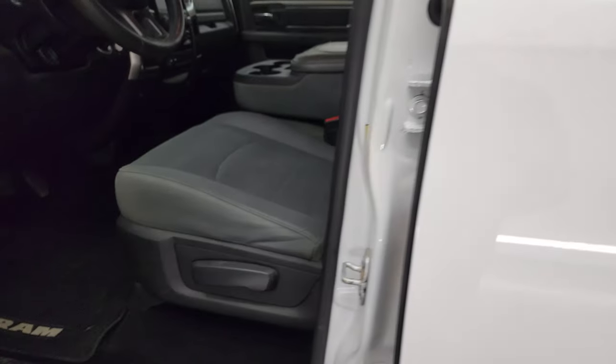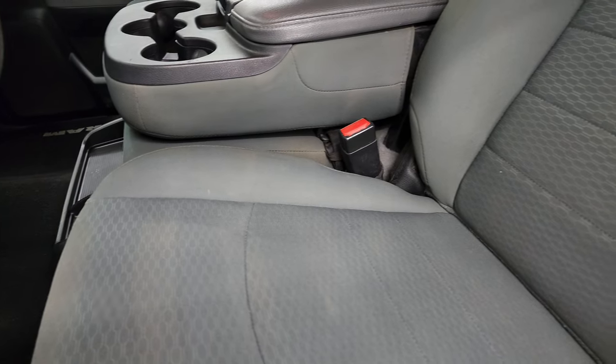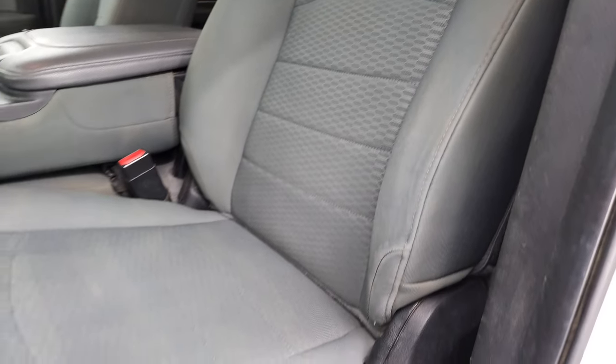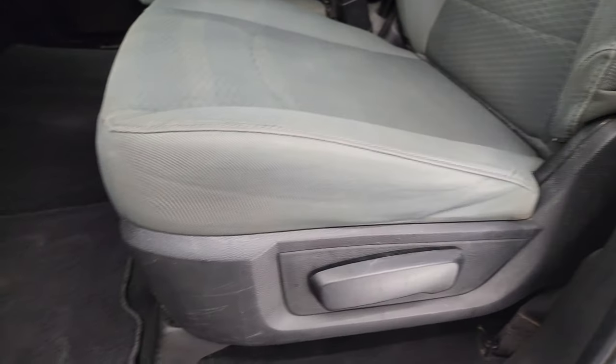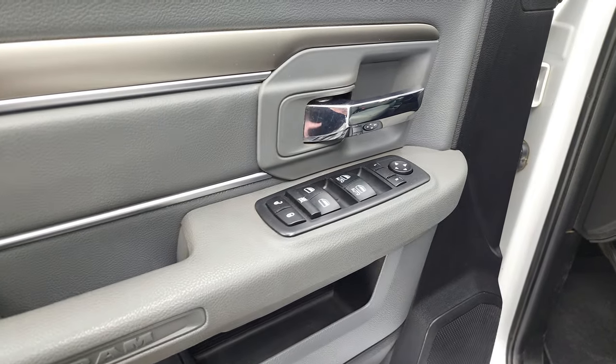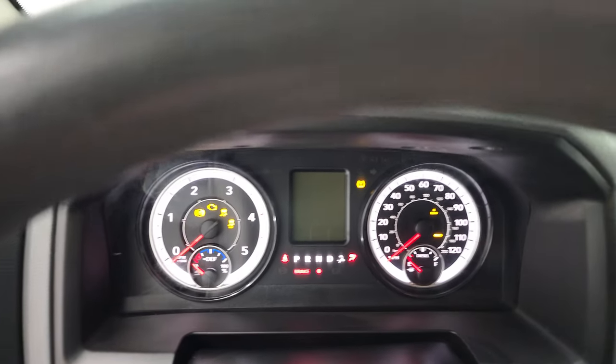Inside, the SLT package gives you the gray cloth interior. There are no rips or tears on the seats — they're in pretty nice shape. Has factory floor mats, auto headlamps, power windows, power locks, and power mirrors. We'll hop inside and check out the miles, radio, and everything that this truck has to offer on the interior.